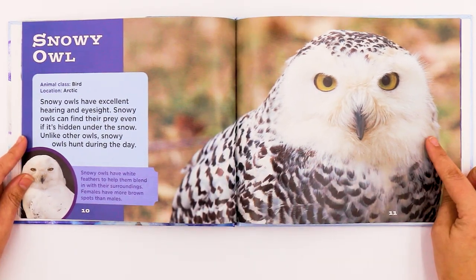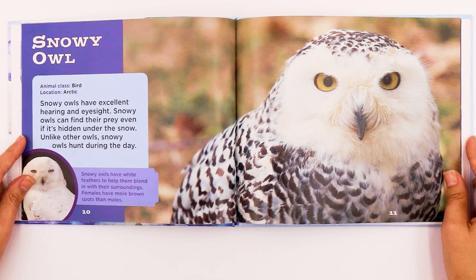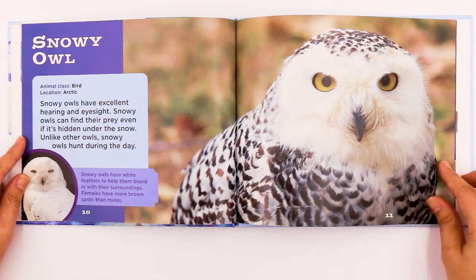The Snowy Owl is a bird and it also lives in the Arctic. Snowy Owls have excellent hearing and eyesight. Snowy Owls can find their prey even if it's hidden under the snow. Unlike other owls, Snowy Owls hunt during the day. They have white feathers to help them blend in with their surroundings. Females have more brown spots than males.